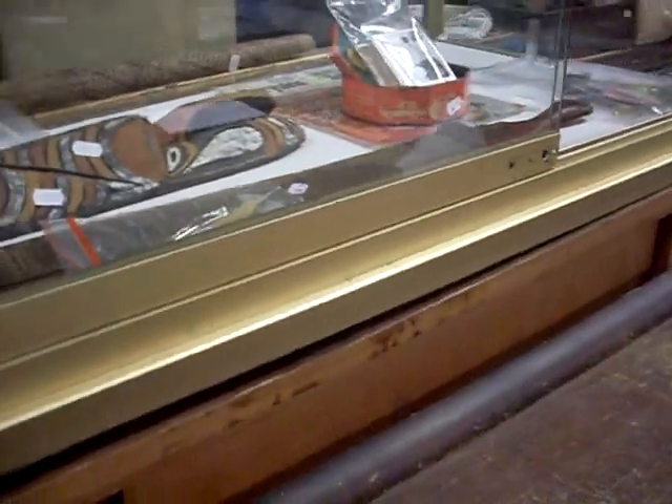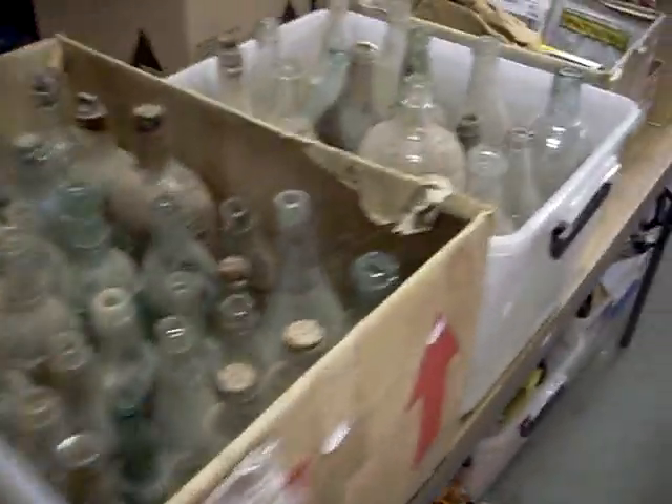Footy stuff. Boxes of bottles. Sort of mixed boxes of jewellery and stuff. Heaps of tools.